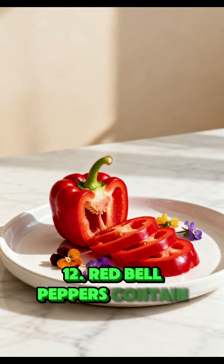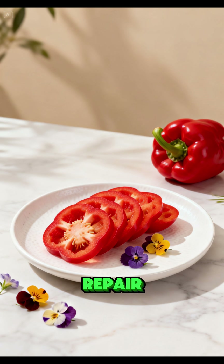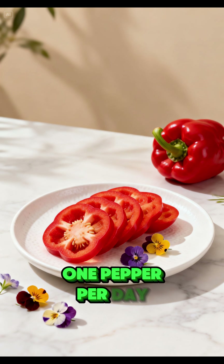Red bell peppers contain both vitamin A and vitamin C, supporting immunity and skin repair. Recommended intake: half to 1 pepper per day.